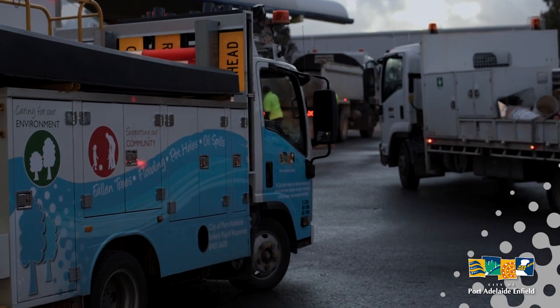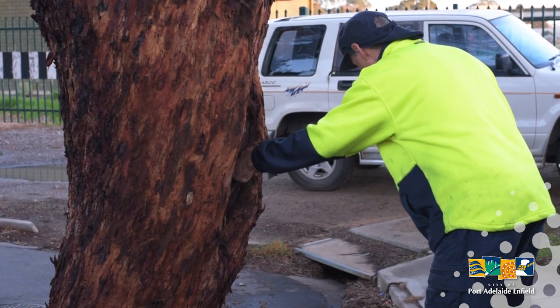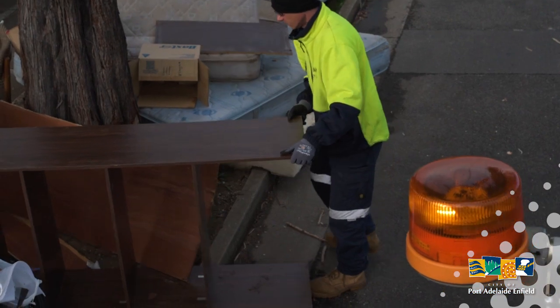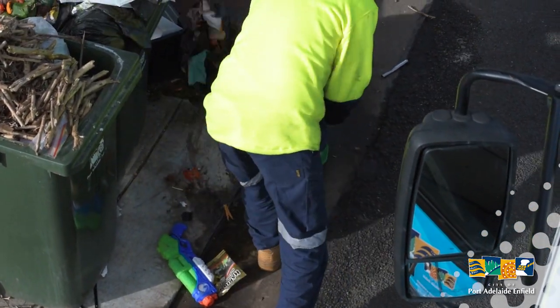A typical day on the rapid response vehicle, the duties vary from fallen branches, limbs, trees, potholes, street signs that have fallen down or knocked over — anything that's obstructing footpaths or roads — and follows from the beginning right through to the end.